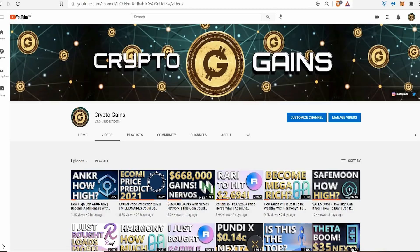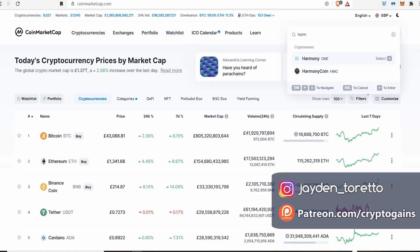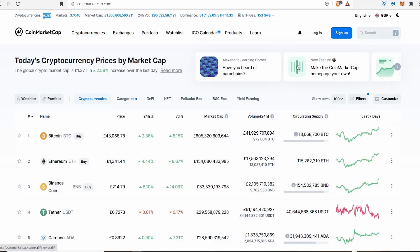Hello everyone, welcome back to Crypto Gains for another video. In this video: how to find those hidden gems — coins that can do a 10x, 20x, 50x, 100x or even 1000x gains. How do you find them amongst eight to nine thousand cryptocurrency coins, plus more being created every single day?